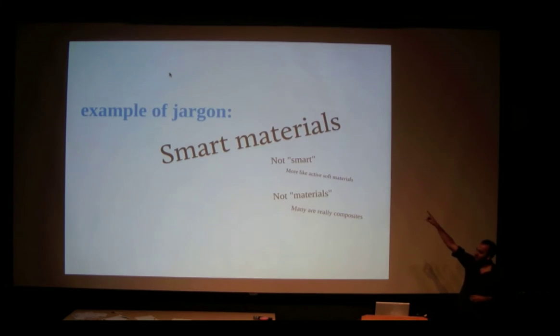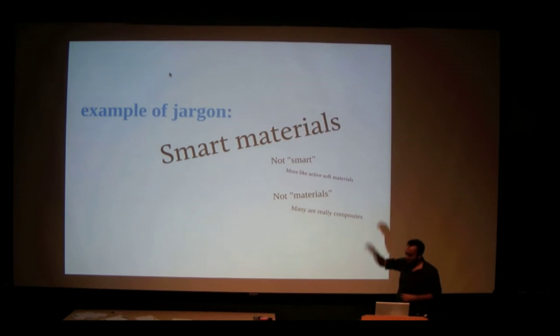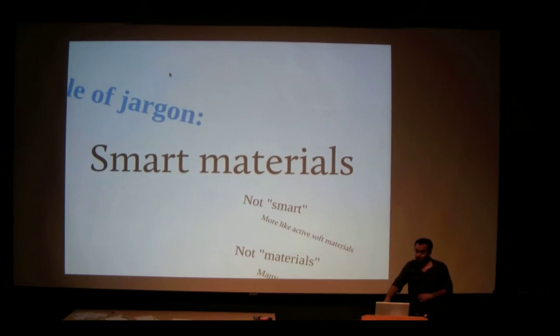Let's talk about another piece of jargon: 'smart materials.' Smart materials are neither smart nor materials. What we mean by smart material is something that can push or pull or make something happen. Most materials like wood, steel, and carbon fiber just act as structure. But these smart materials can do something — so instead of having to add a separate actuator or a separate motor, we can use the material itself and the frame of the robot to do all the work. This is great because we can eliminate an entire system.